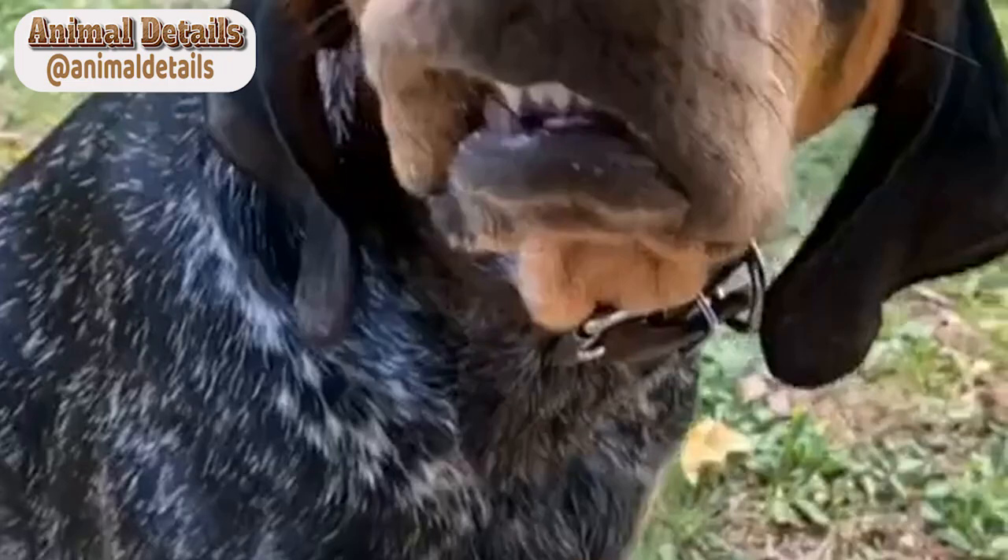The breed also has long, floppy ears and a strong, athletic build. The breed's eyes are brown, and its tail is typically carried high.